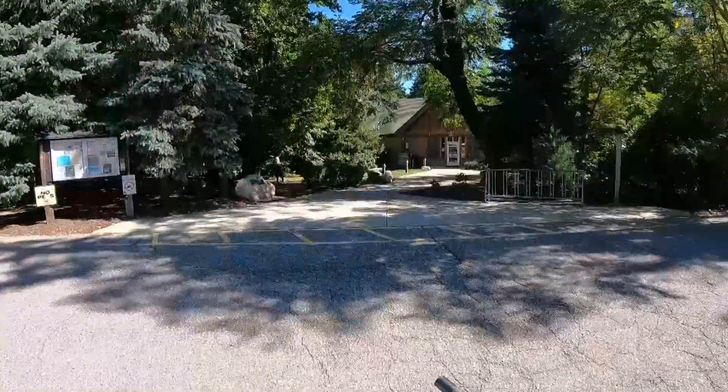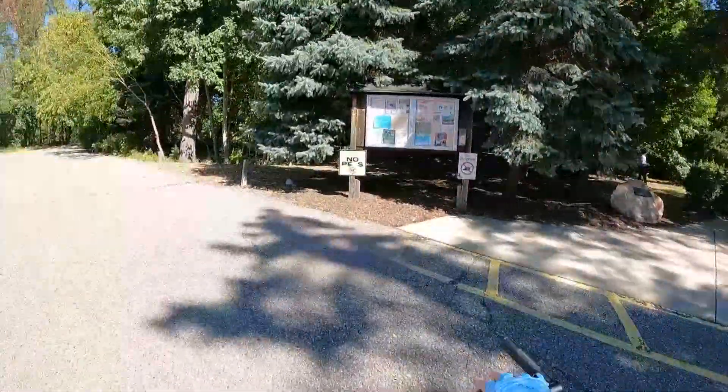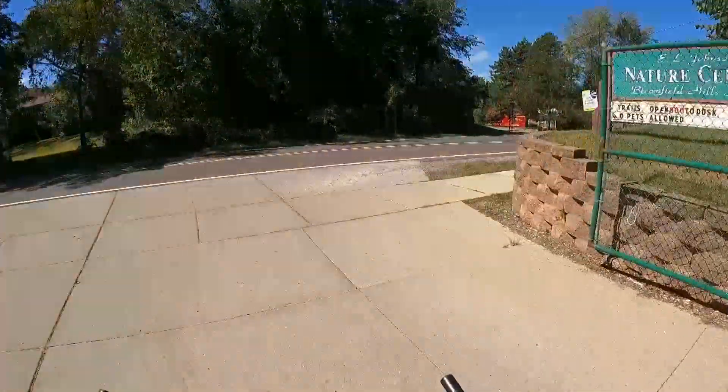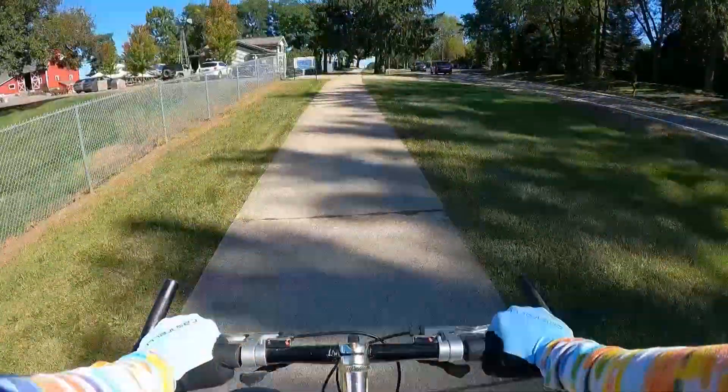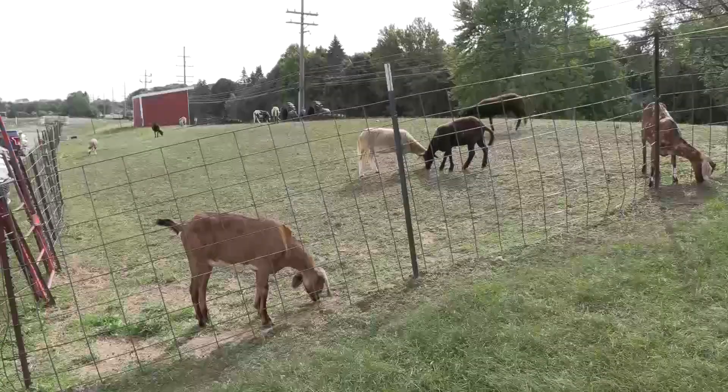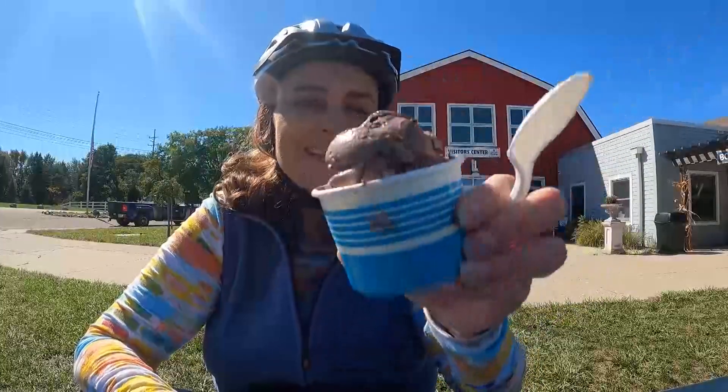If you're looking for a short outdoor adventure, you can park your car at the Johnson Nature Center, then head off for a four and a half mile ride to another township treasure, the Bowers School Farm. I don't know about you, but I love having a destination. Not only can you visit with goats, but ice cream and lunch are available.